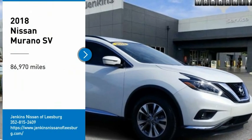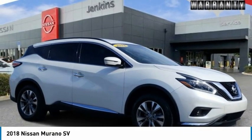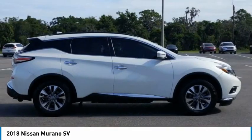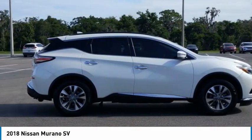Come test drive the 2018 Murano. The peace of mind of award-winning safety, including a 5-star rating for side impact crash safety, comes standard with the Nissan Murano.